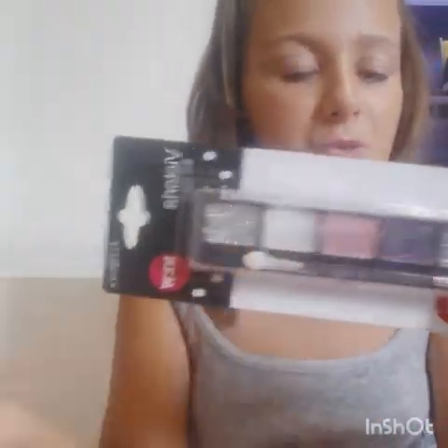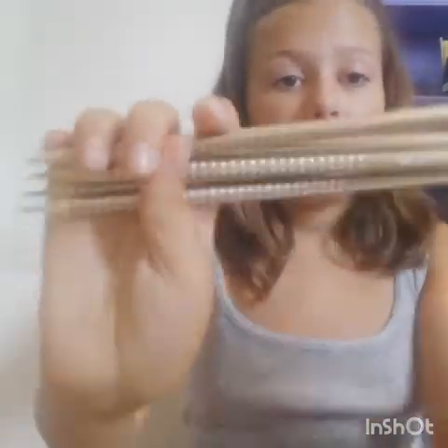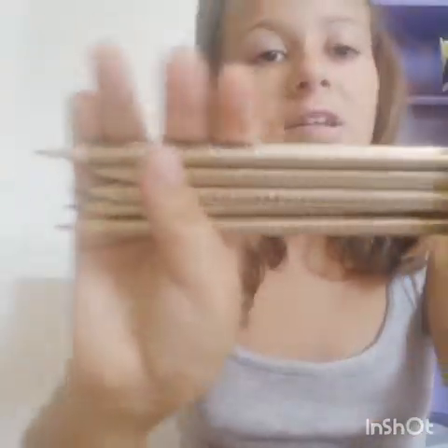My favorite color from the palette is the pink and the glittery one. I also bought some pencils — I always get these because they're the best — and I got the gold ones. I needed them because I'm going to make a pineapple party — my best friends know about that.